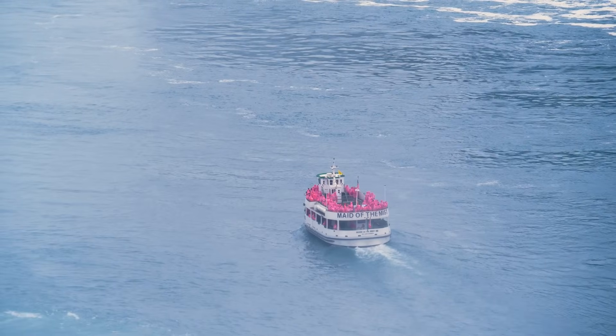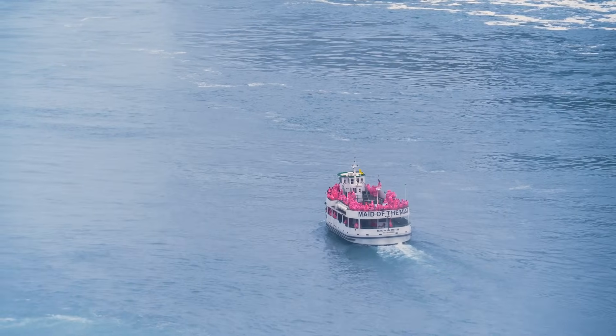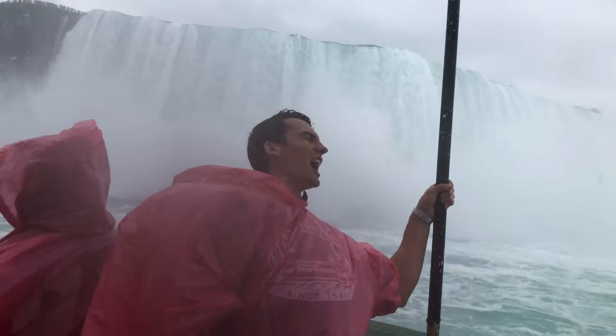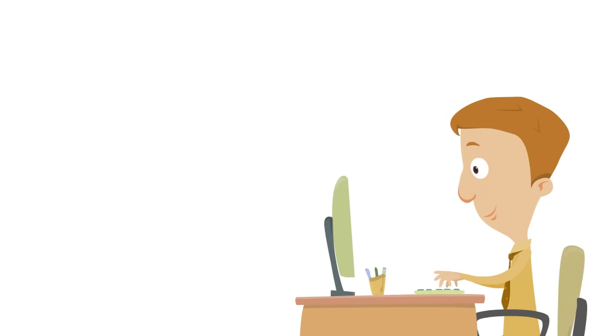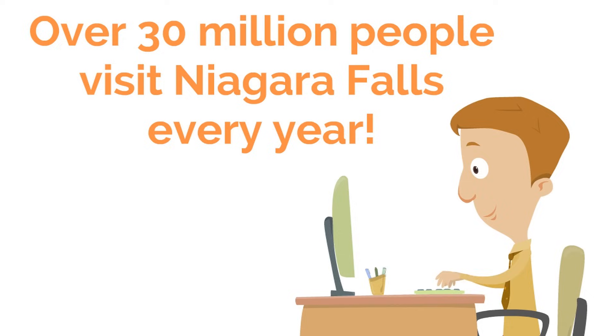If you ever visit, you can ride on a boat on the Niagara River and see the falls up close. Everyone has to wear a poncho because you'll get wet — the amount of mist that comes from the falls is amazing. Did you know over 30 million people visit Niagara Falls every year? It is one of the most inspiring natural wonders in the world.